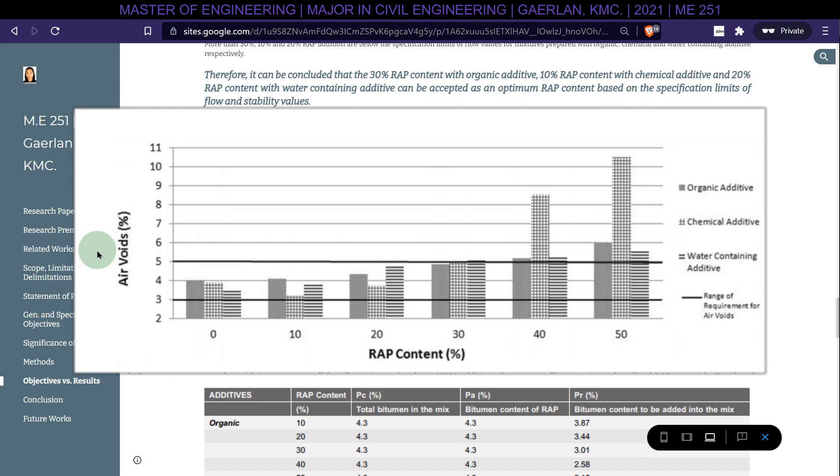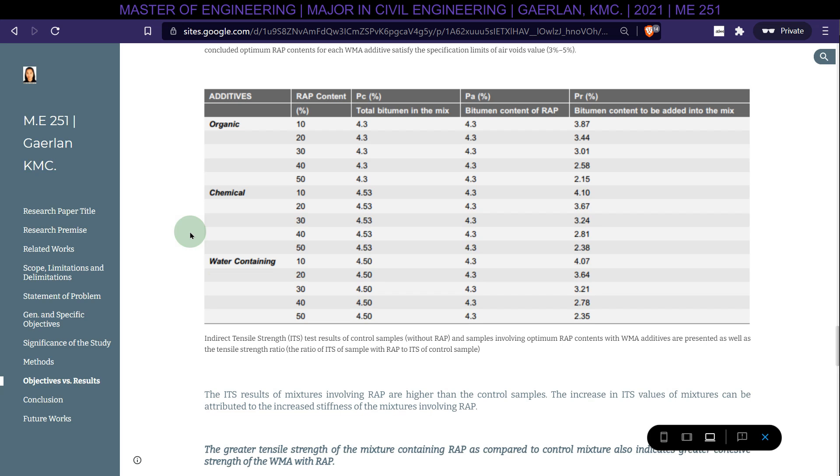The indirect tensile strength (ITS) results of mixtures involving RAP are higher than control samples. The increase in ITS values can be attributed to the increased stiffness of mixtures involving RAP, indicating greater cohesive strength of warm mix asphalt with RAP. Among all WMA additives at optimum RAP addition, the mixture involving organic additive with 30% RAP depicted the greatest tensile strength, exhibiting a tensile strength ratio of 1.13.